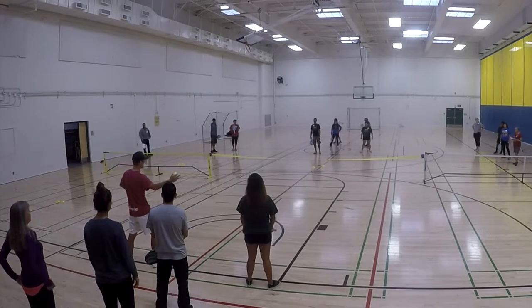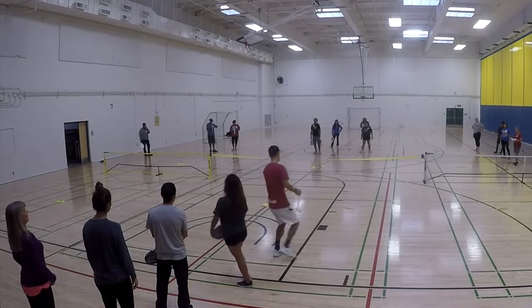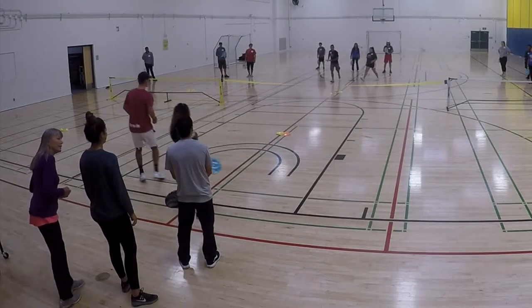Here we have a game called Hit and Switch, where you have to switch sides with your partner after every hit, regardless of who hits the ball.